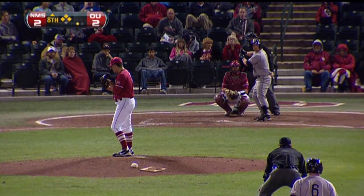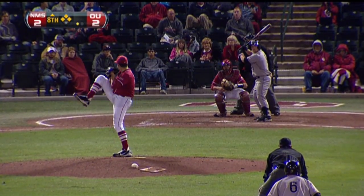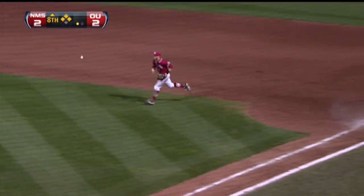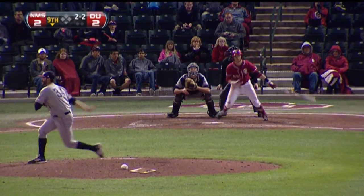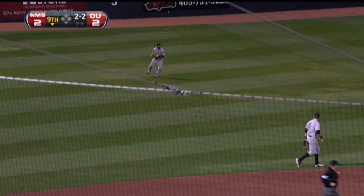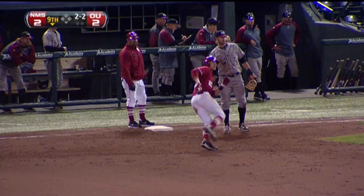Now with one out, infield playing back, still into the corners. And there it is — 6-4-3, sit down. And there's a rip shot, one hop, and it eats the shortstop up. So Parker Hipp can't make the one-hop play on a tough ball.